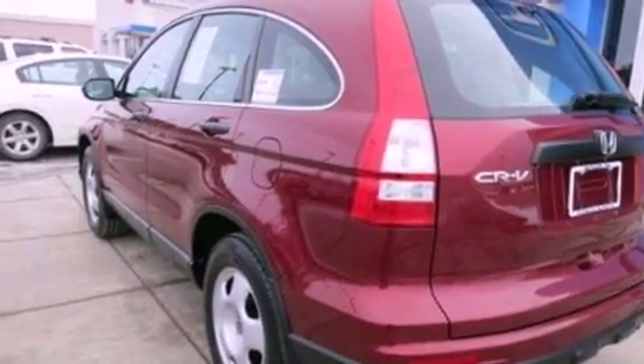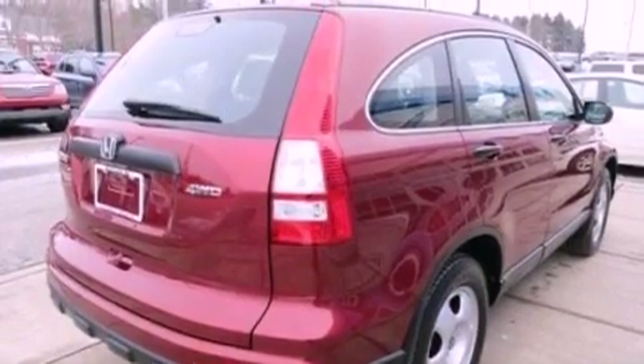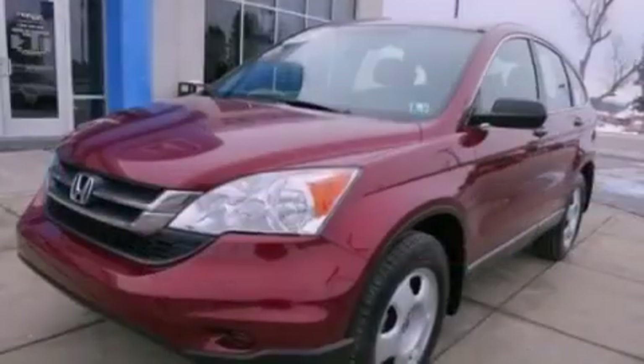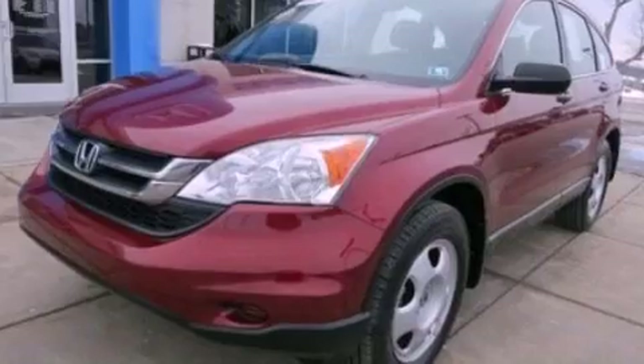Features include a low tire pressure indicator, traction control and stability control systems, steering wheel mounted cruise control, CD player which is capable of reading MP3s, a passenger side vanity mirror, and an engine immobilizer theft deterrent system.